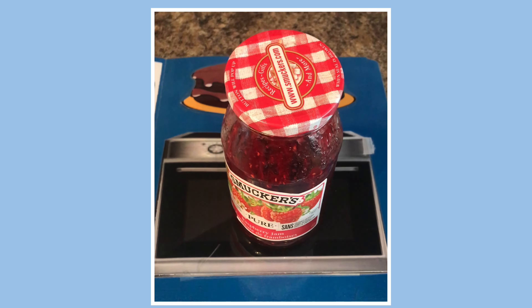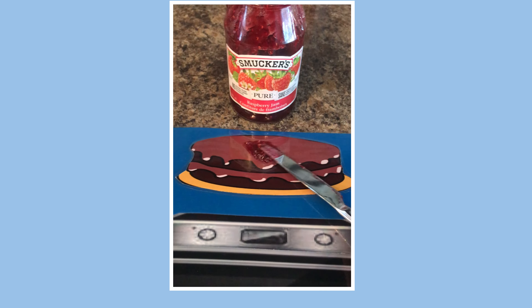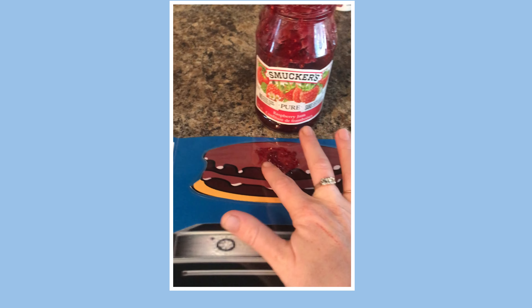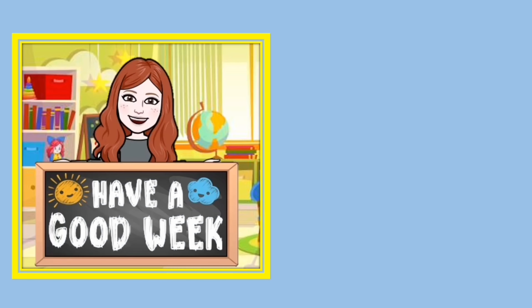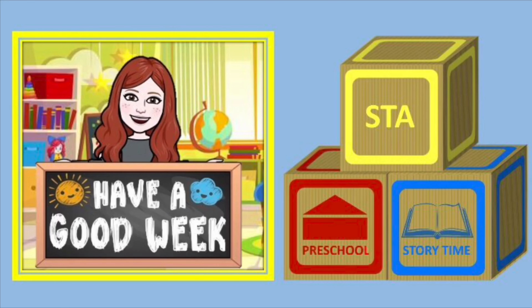This week, I'm going to use jam to decorate. You can get your parents to put some on with a knife. Then you can spread it around with your fingers. Mmm, the cake looks good. Have a good week, and I'll see you soon for another STA Preschool Storytime. Yay!